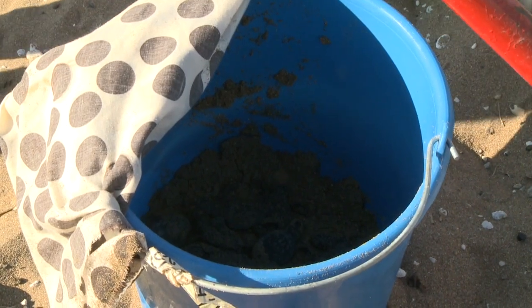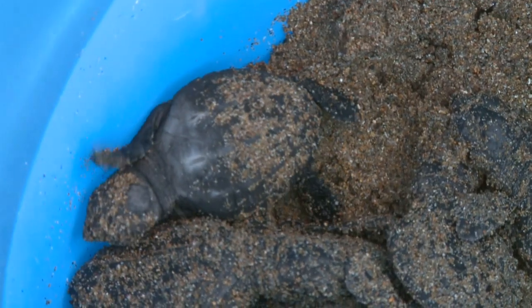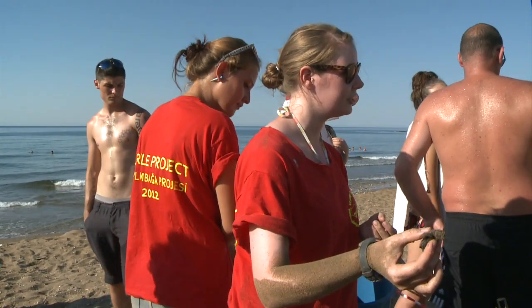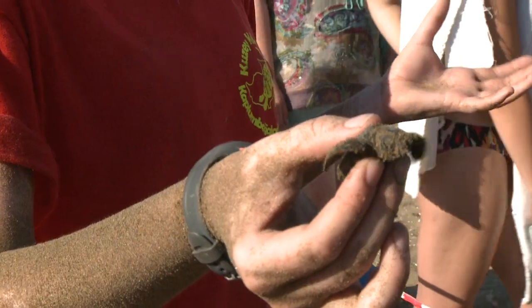Only one in a thousand of these baby sea turtles manages to reach adulthood. High spring tides and predators are a constant threat. But above all else, humans are their biggest danger, from shore-side development to excessive fishing practices.